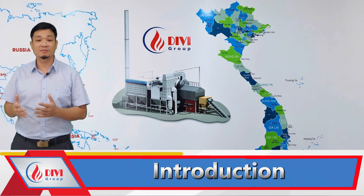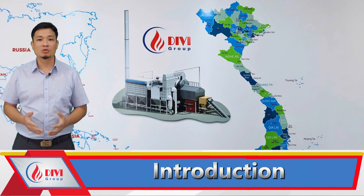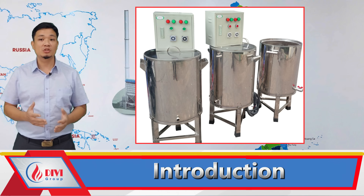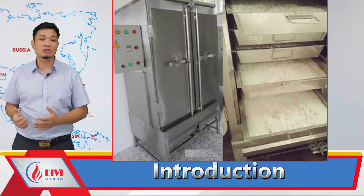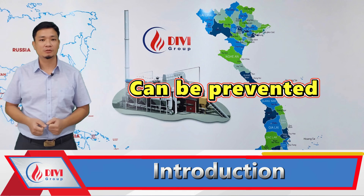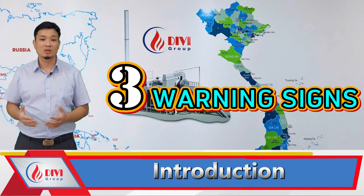Greetings, everyone. Today, I'd like to share a critical topic that could help you avoid serious accidents when using a boiler. This content is particularly relevant for small-scale production facilities such as tofu-making, rice wine brewing, essential oil distillation, industrial rice steaming, or anyone operating a boiler, regardless of its size. To ensure safety, you must pay special attention to the three key warning signs below.